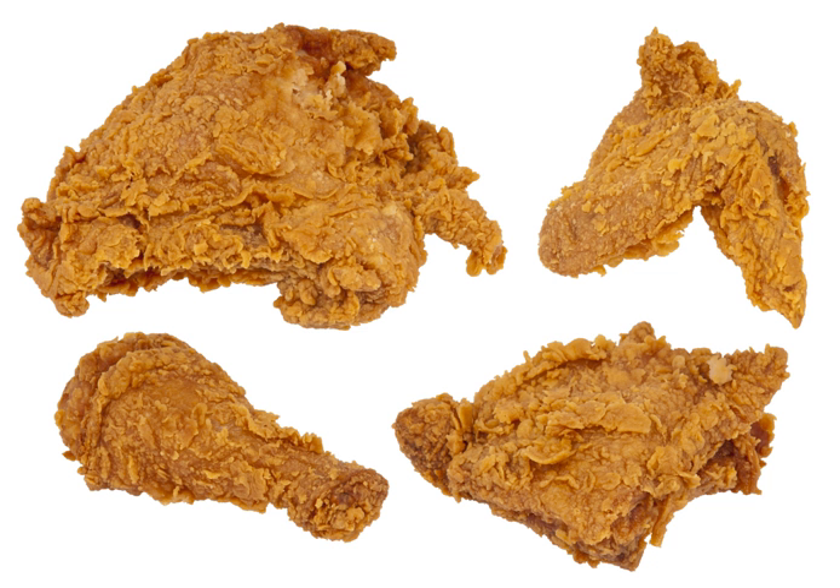Chicken and waffles is a combination platter of foods traditionally served at breakfast and dinner in one meal, common to soul food restaurants in the American South and beyond. Hot chicken, common in the Nashville, Tennessee area, is a pan-fried variant of fried chicken coated with lard and cayenne pepper paste.